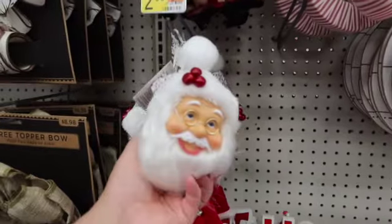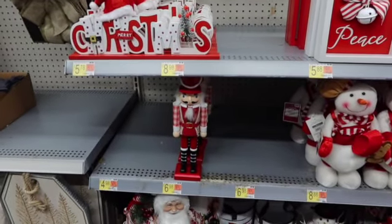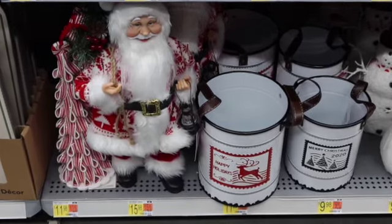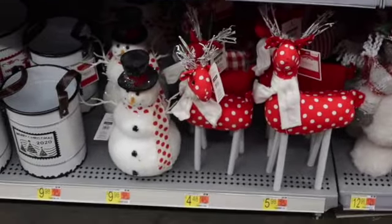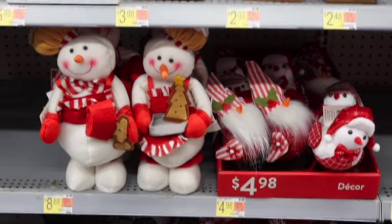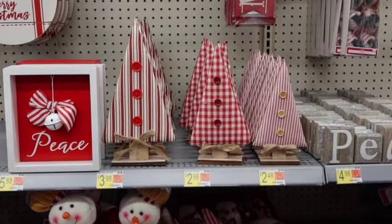Look at these little Santa heads — they're only $2.98. There's a Christmas sign and a nutcracker. We've got some little tins, Santa, little deer, and snowmen. Little gingerbread men and snowmen too.